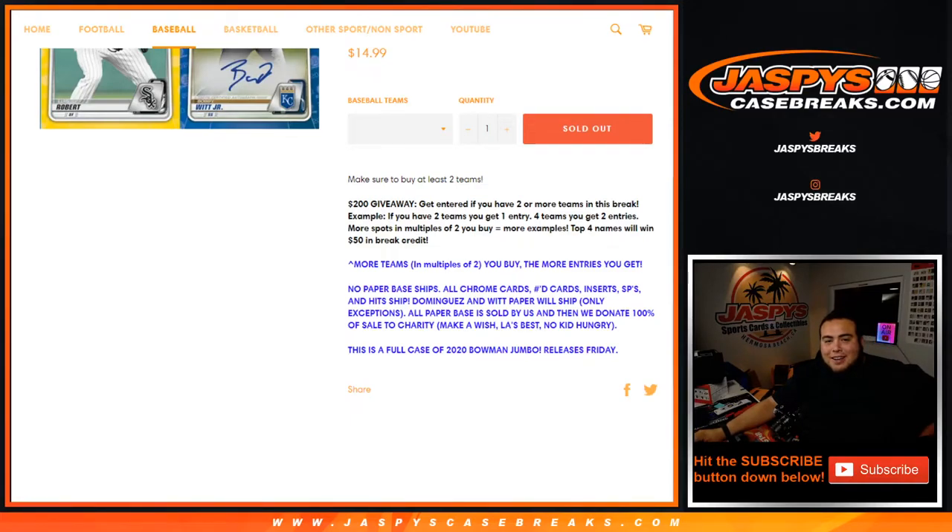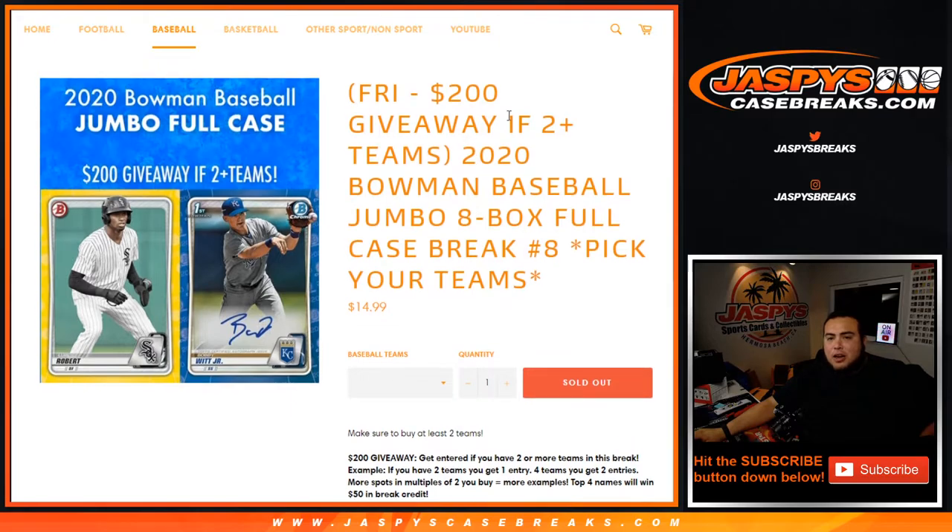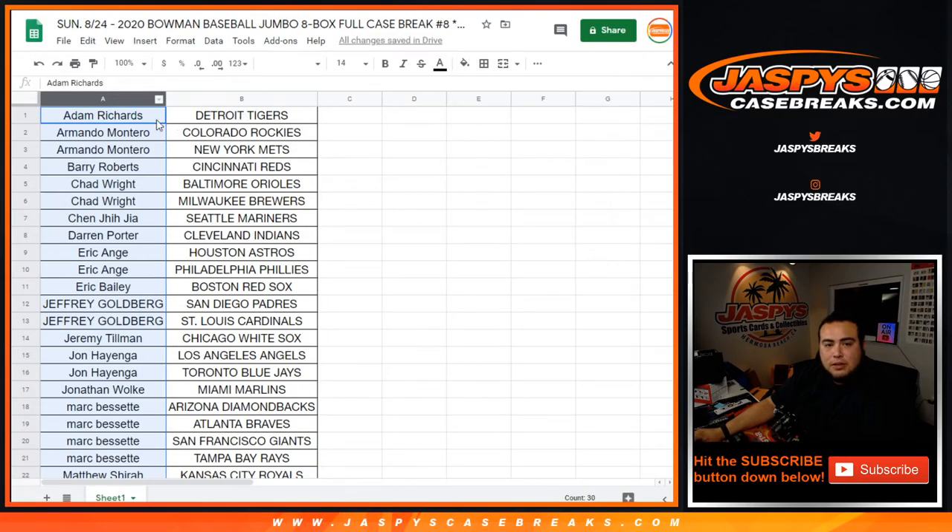Sorry guys, I forgot the break credit code again. I get number 6. So I'm going to do this separately. Of course, this is the break credit video for Bowman Baseball Jumbo 8-box full case break picker teams number 8. So again, all you have to do is buy two teams or more to get entered into winning some break credit. So let's quickly do that and see who's in it and who's not.